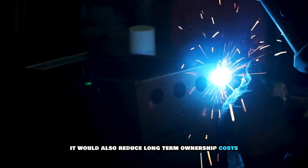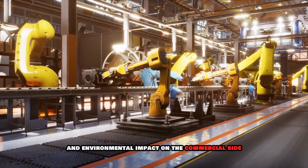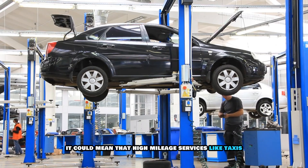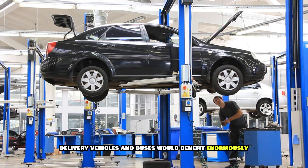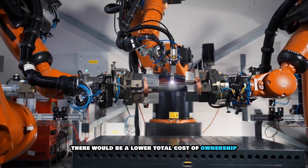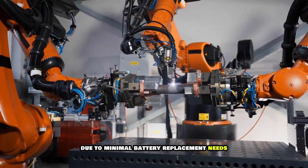This would reduce long-term ownership costs and environmental impact. On the commercial side, high-mileage services like taxis, delivery vehicles, and buses would benefit enormously, with a lower total cost of ownership due to minimal battery replacement needs.